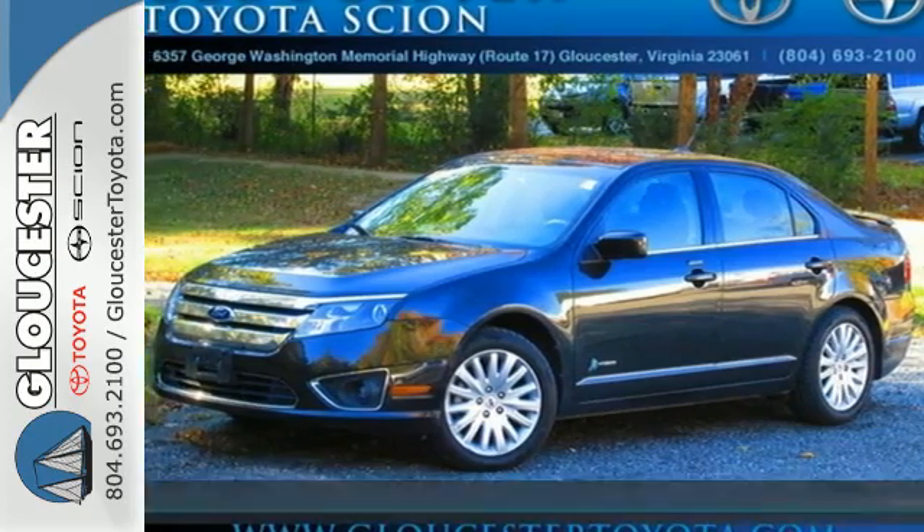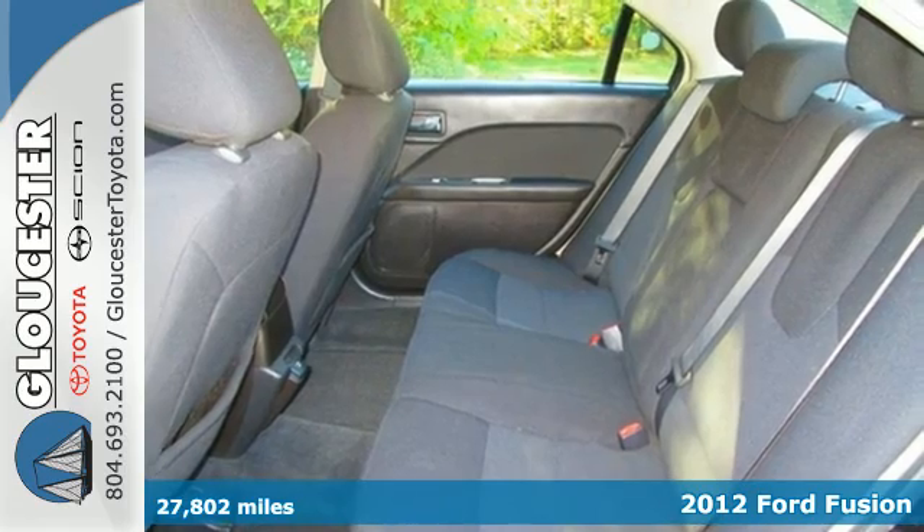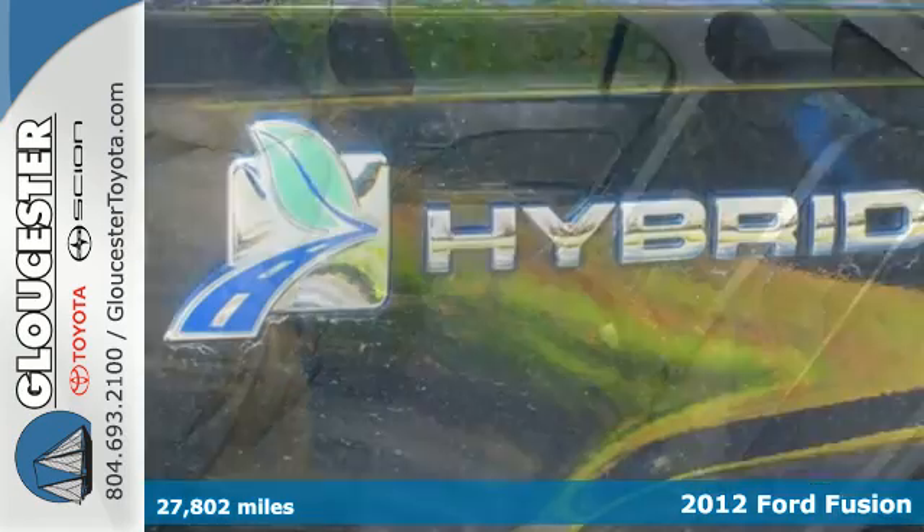It's a 2012 Ford Fusion Hybrid, with a chrome grille, four-wheel anti-lock brakes, stability and traction control all come standard.